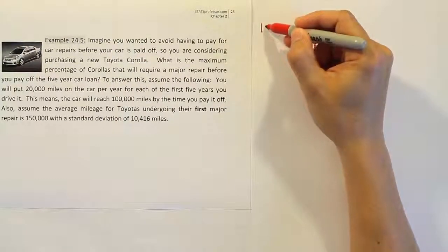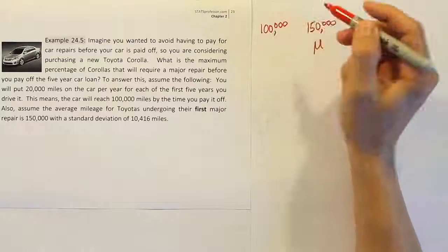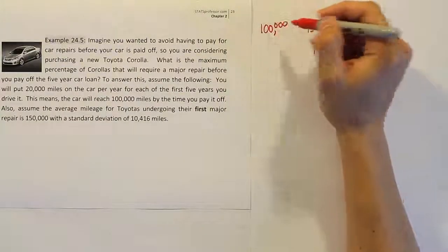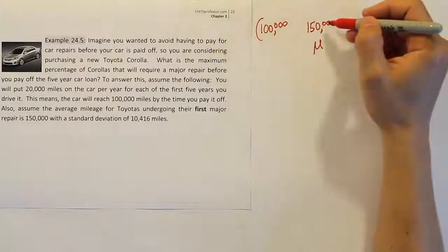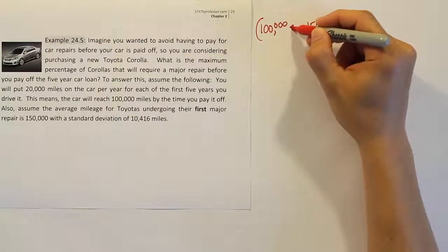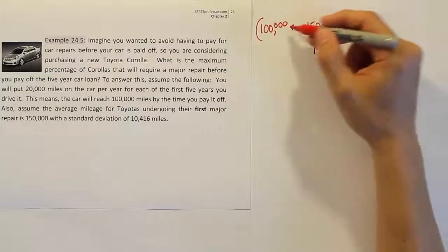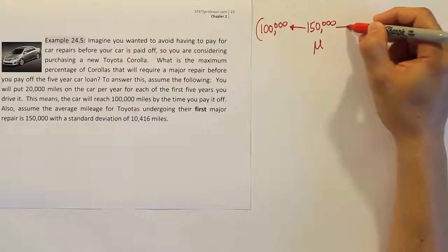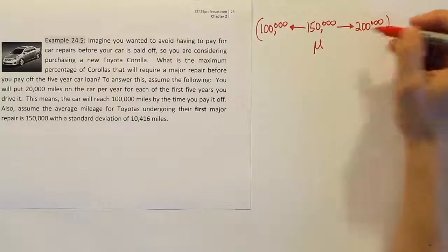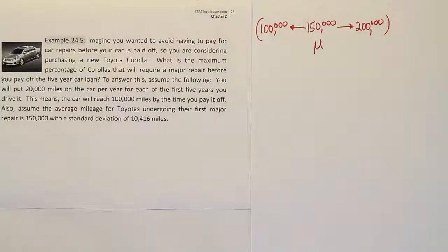100,000 is less than 150,000, so it sits to the left of the mean on the number line. To create a symmetric interval around the mean, I need equal distance on both sides. The distance from 150,000 to 100,000 is 50,000. So if I add another 50,000 above the mean, that takes me up to 200,000. I now have an interval from 100,000 to 200,000 with the mean of 150,000 right in the middle — a symmetric interval that can help solve the problem.